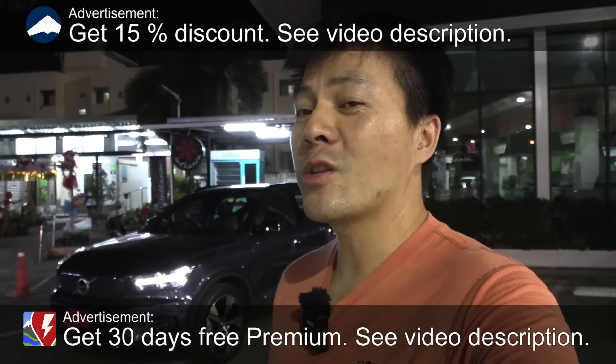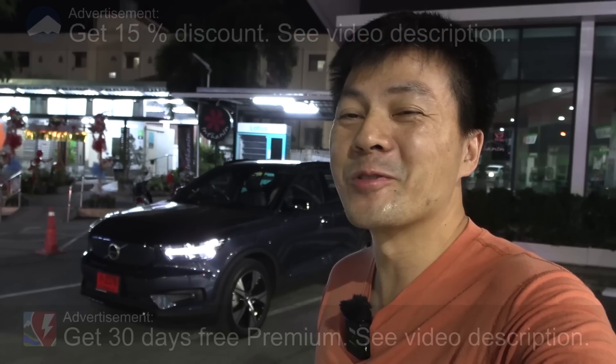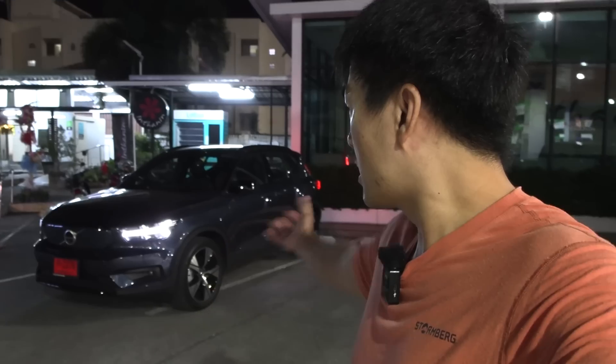We are now at the Bangchak station in Thailand and behind me is the Volvo XC40. Today we're going to do a range test in Thailand. This car is thirsty in Norway and Sweden, and this is also thirsty in Thailand. It's relatively hot here - I'm wearing my sports gear. I will drive at night; the driving condition should be good with no traffic, no sun.